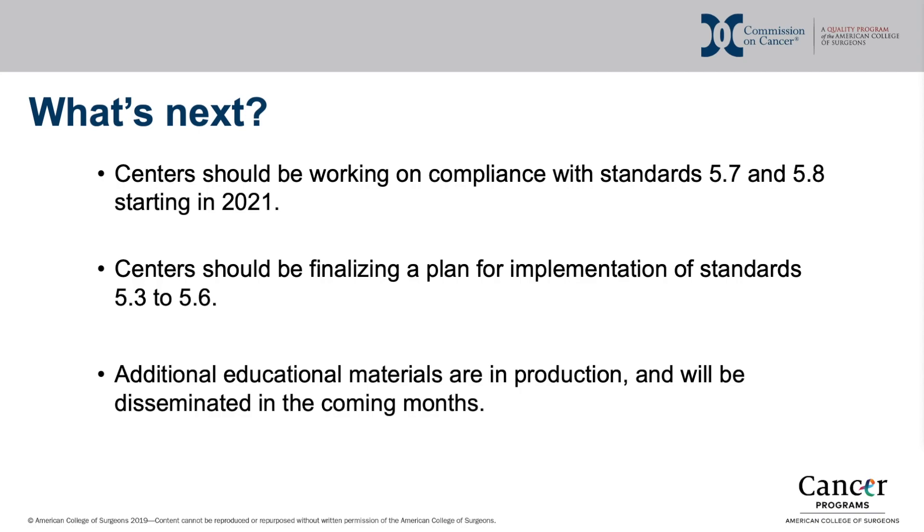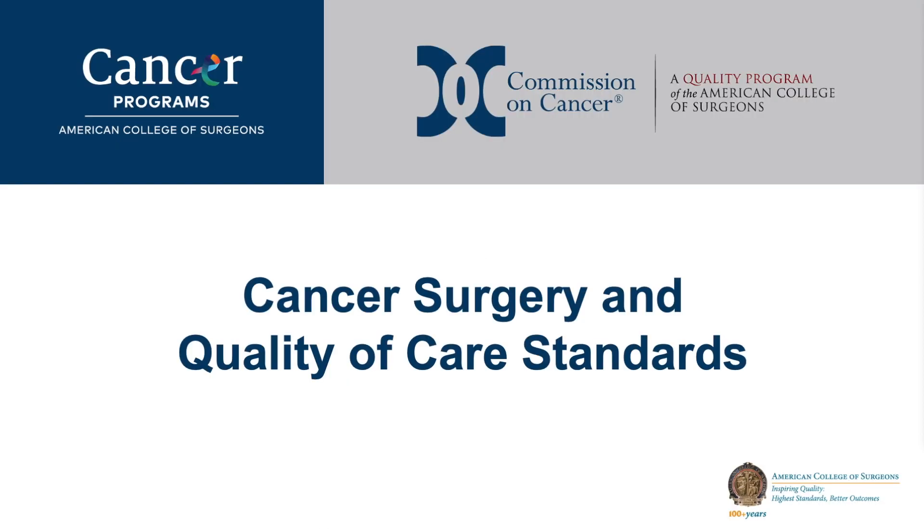Additional educational materials are in production. These will include detailed descriptions of each standard and additional details on synoptic operative reports, and will be released in the coming months. Thank you for your time and attention.